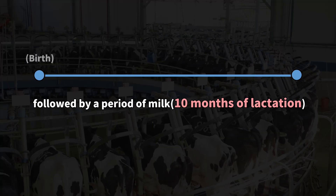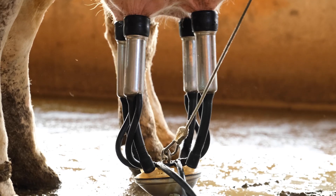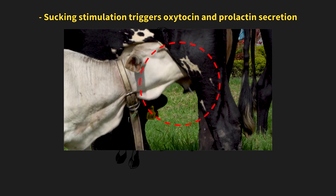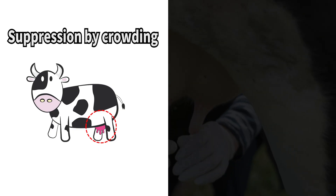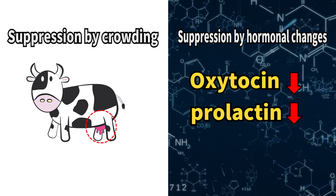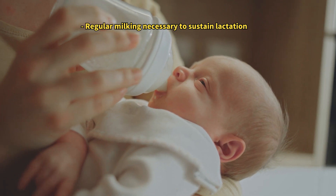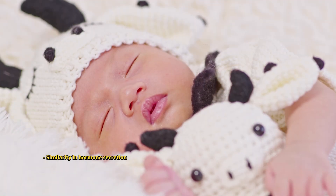However, there is a crucial requirement to ensure milk production during this 10-month period: the cows must be milked regularly. Interestingly, regular milking maintains milk secretion, mimicking the stimulation from a calf suckling. If milking isn't done regularly, the milk glands can become clogged, reducing milk production. Over time, this can lead to a decrease in the hormones involved in milk production, ultimately stopping it altogether. This is true for humans too. Milk production depends on how often milking occurs. As mammals, dairy cows are biologically quite similar to humans.